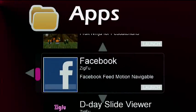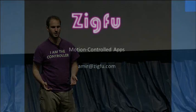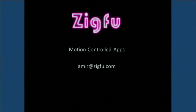This is the first time we're actually showing this portal publicly. On demo day, we presented only a slide viewer. ZigFoo is creating an ecosystem of motion-controlled apps. We provide developer tools and UI components that make rapid application development possible for developers.